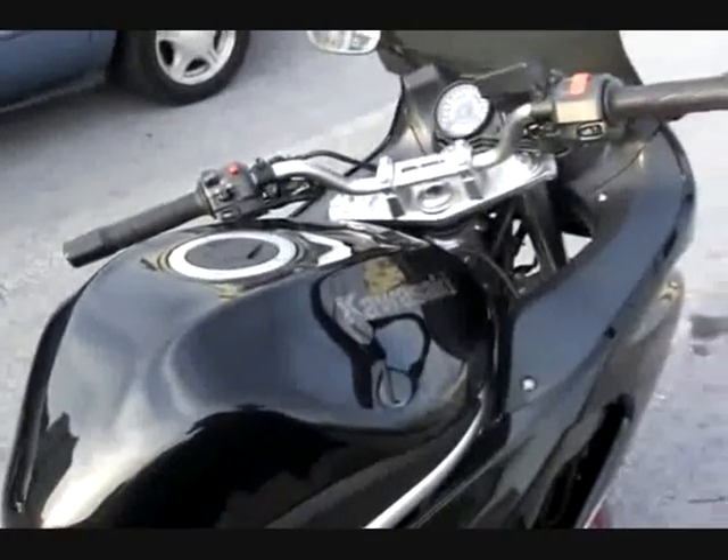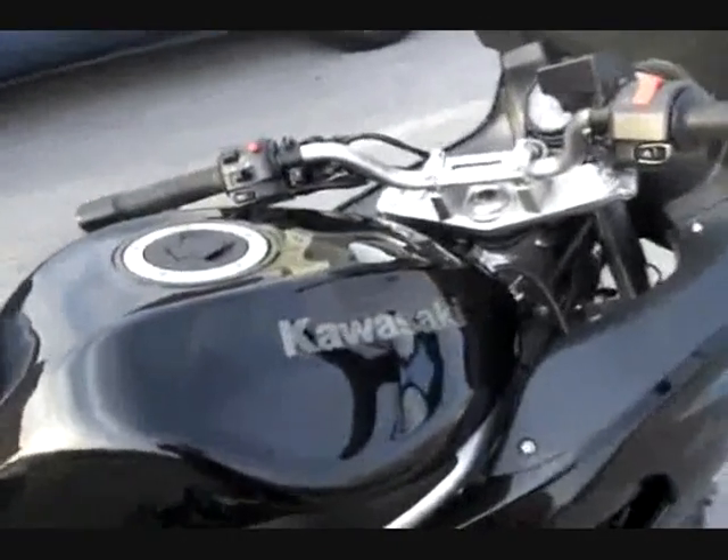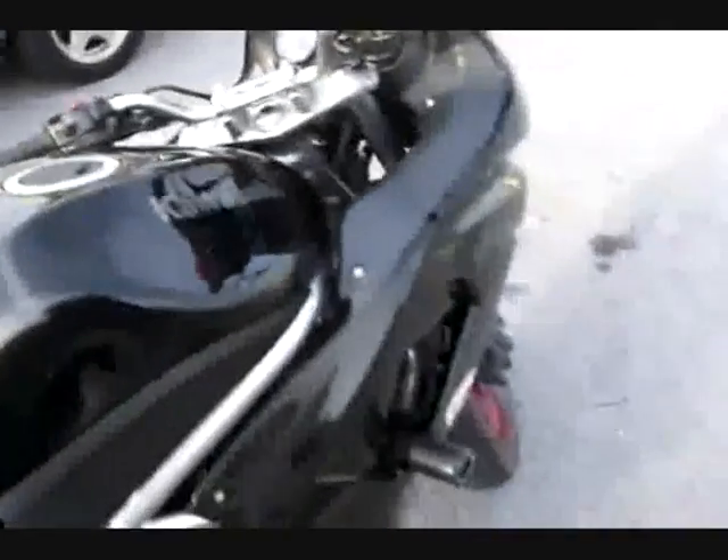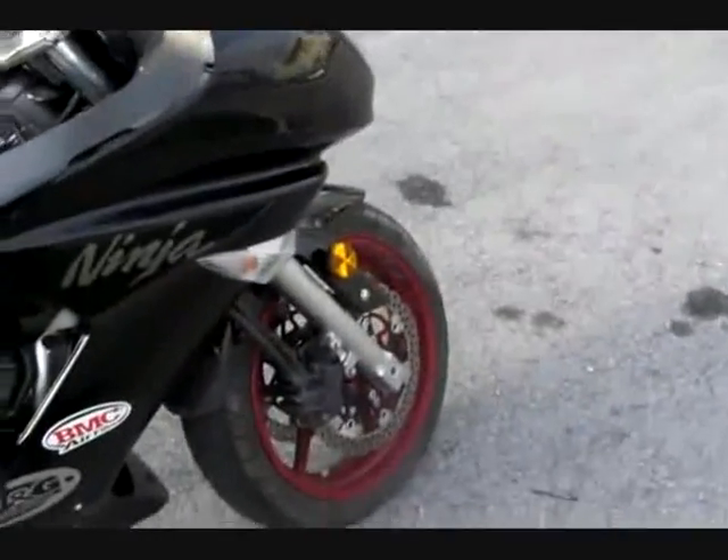You don't have to run 93 octane on this bike, which saves money on fuel. It can run 87 — I think it's tuned to run 87 — because if you use premium gas, your performance will be a little bit better but your fuel economy will be a little bit worse.